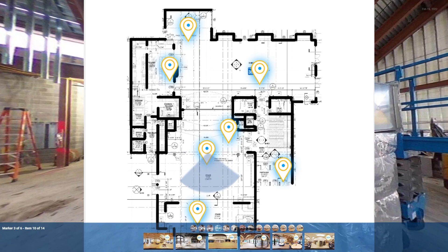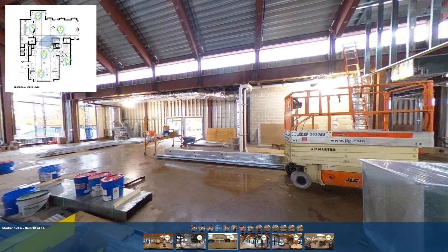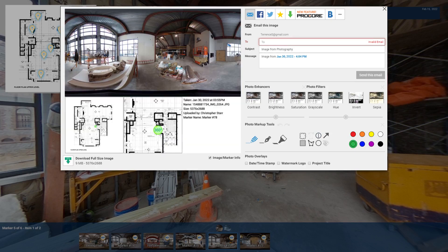Document progress to create a visual record that will support future maintenance, expansions, and renovations. With EarthCam's markup tools, make important notations and observations directly on captured images, compare historical progress, call out specific areas of interest, and share directly with the project team.